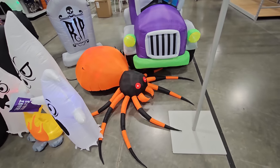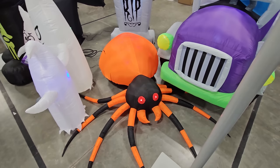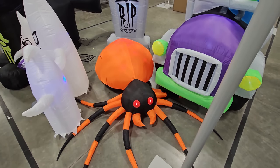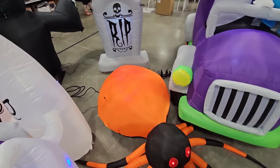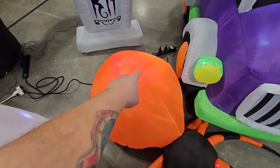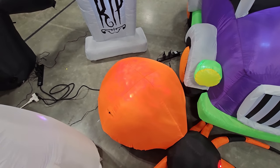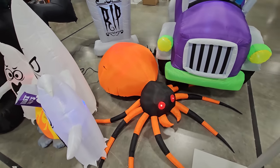And look at this inflatable orange and black spider. His eyes light up — that is way cool. And he lights up on the inside too. If we step up here, you can see — I can't remember what they call that, but I remember it being called like fire and ice or something like that. That is totally awesome.